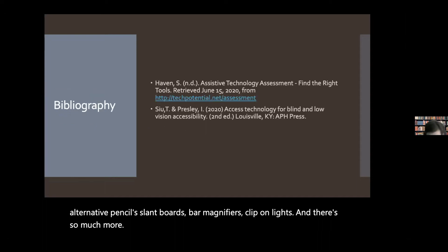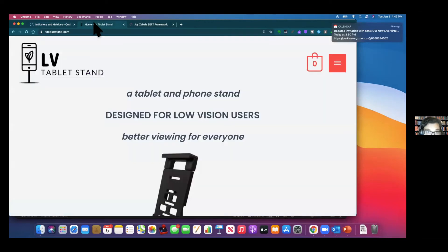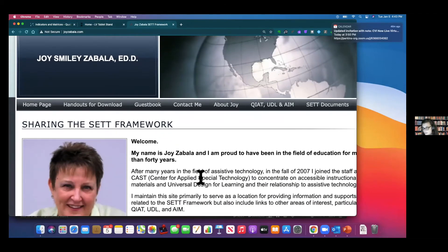That is the end of my presentation. I just wanted to show two more things quickly. This is Joy Zabala's website — this is where you can get the SETT framework documents. I think Rachel said she was going to link this for everybody, but these documents — the SETT framework assessment documents — are free and available there. There are also a lot of really good additional articles about the SETT framework on her website. It was not designed specifically for visual impairments, but it's widely used in the field of assistive technology.